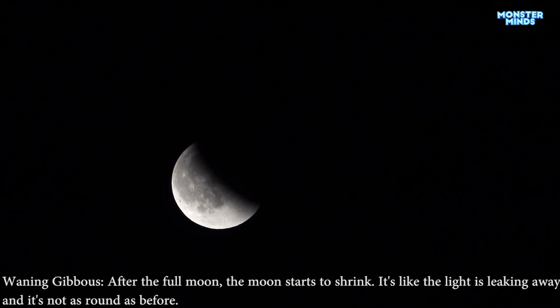Waning gibbous. After the full moon, the moon starts to shrink. It's like the light is leaking away, and it's not as round as before.